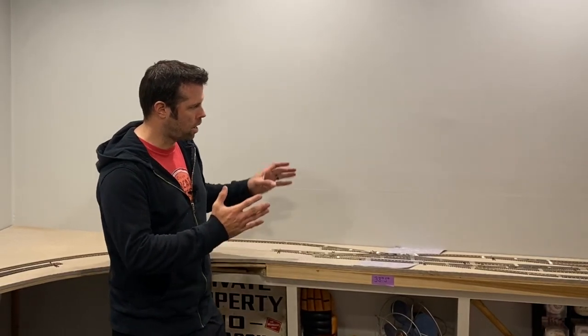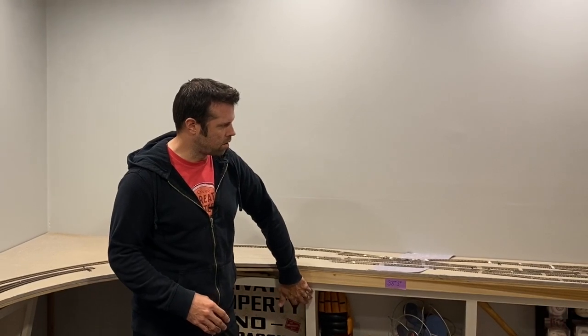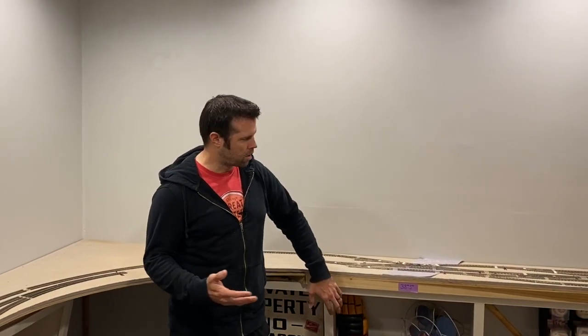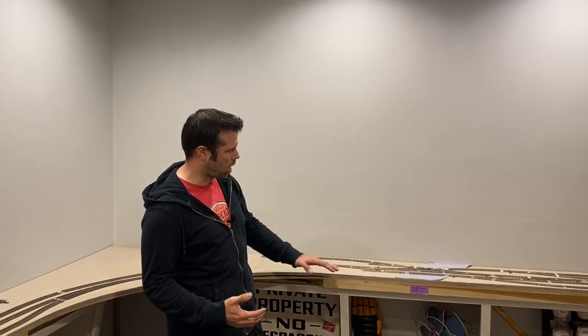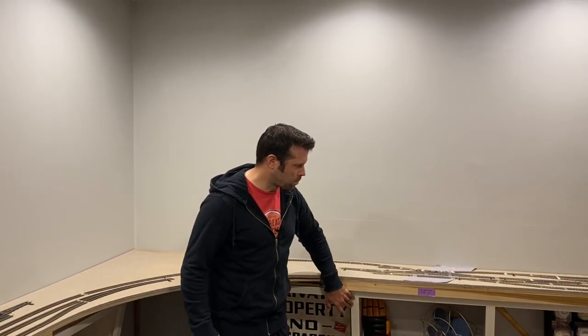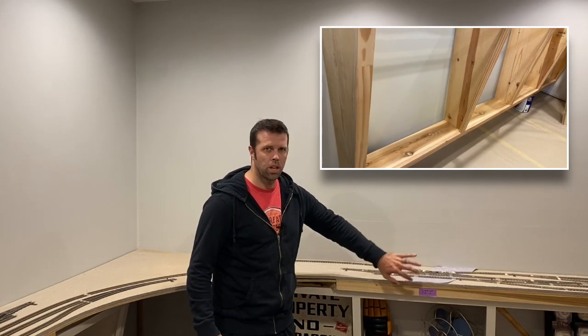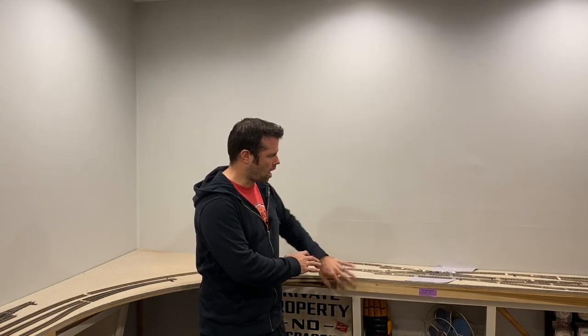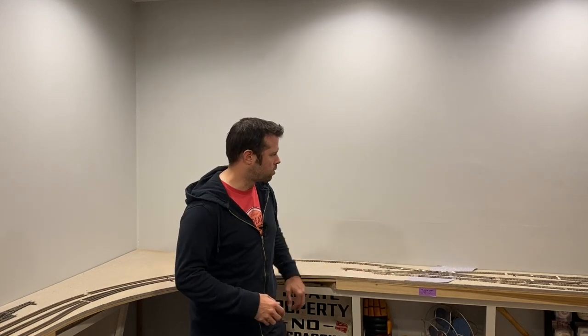We've got everything cleaned up and we're going to focus on looking at the bench work. The first thing we're going to look at is the foundation, and that covers different options you might have. This is technically a shelf railroad, so you can use a bracket system that cantilevers out to support it. I was looking for something more aesthetically pleasing, so I ended up building custom shelves all the way around the railroad to support it.